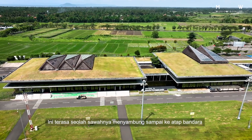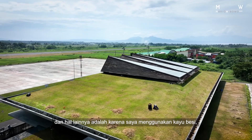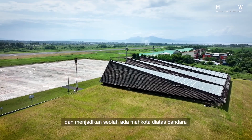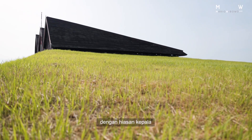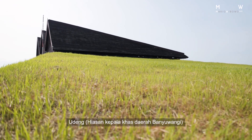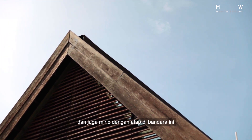Another thing is that because I use iron wood for the roof and it creates this crown over the airport, a lot of people might associate that with the headwear — the traditional Banyuwangi headwear, the Uding — because it has peaks, peaks like a crown, and also like the roof of this airport.